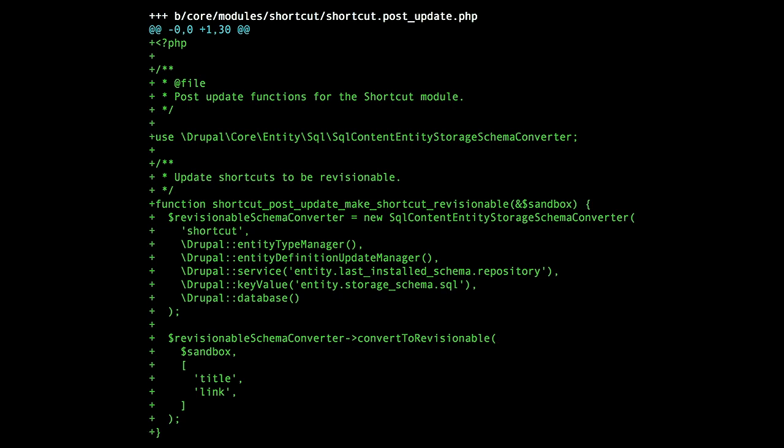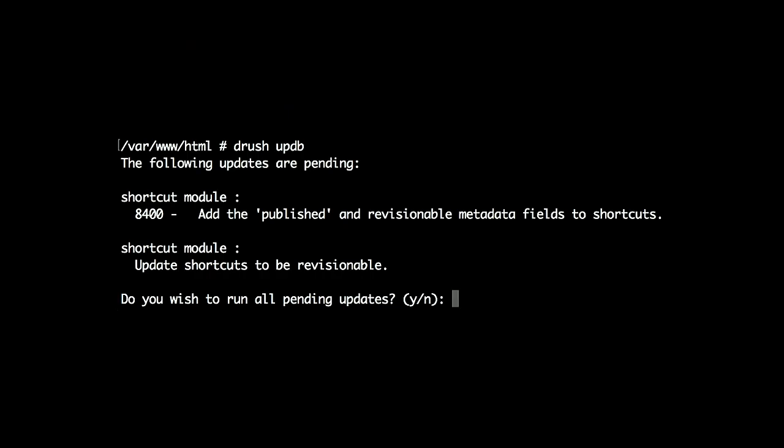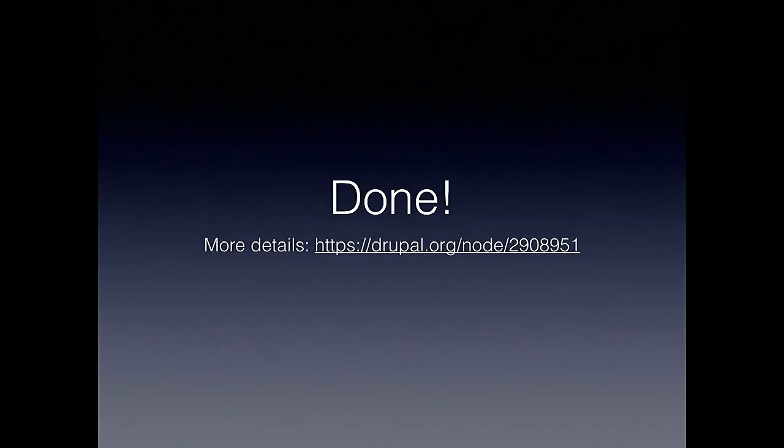So those are the three steps — that's the extent of the code changes you need to do. But then you actually need to execute the update as well. This is straightforward: it's a Drush update DB, a standard procedure you probably go through as a regular part of your development and maintenance workflow. The slides will be made available after the presentation so you can refer back to that.